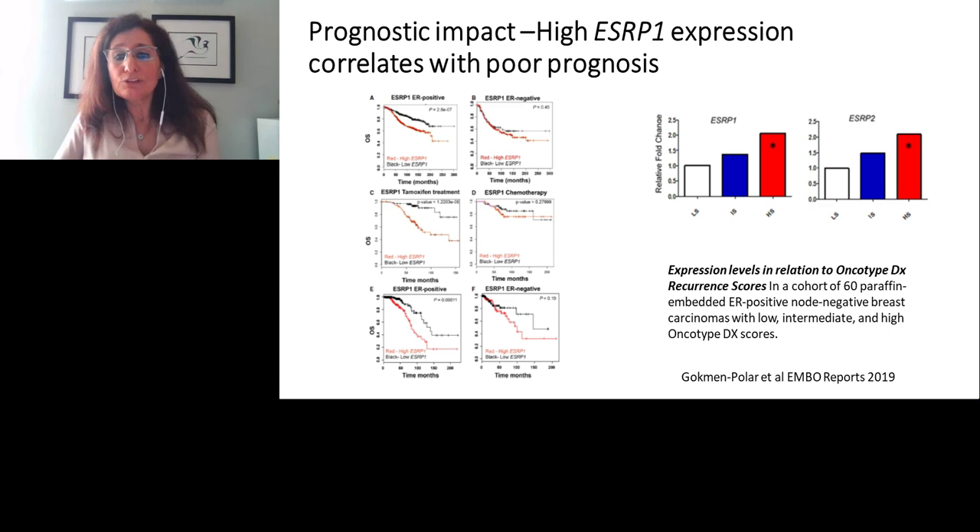Looking at a cohort with Oncotype DX scores available, both ESRP1 and ESRP2 are highly and significantly expressed in the high risk group. The intermediate group shows a trend but is not significant compared to the low group. We focused further analysis on ESRP1 only, as ESRP2 was not significant across all groups.